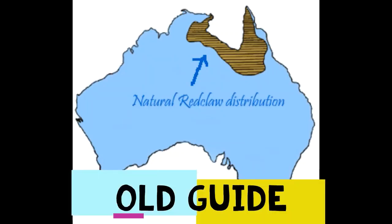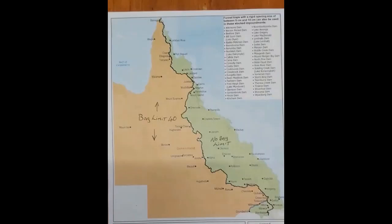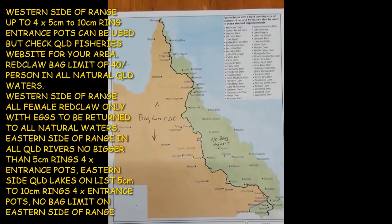Here we have the old natural waters diagram — as you can see, it's up the top end of Queensland in Weipa, extending through to the Gulf of Carpentaria. Now if you have a look at the new map, basically the whole east coast on the western side of the Great Dividing Range is now classified as natural.